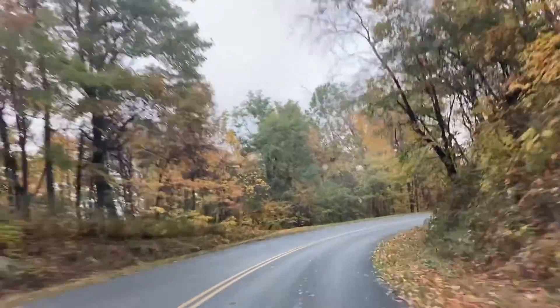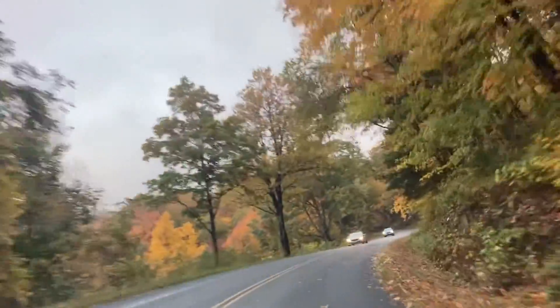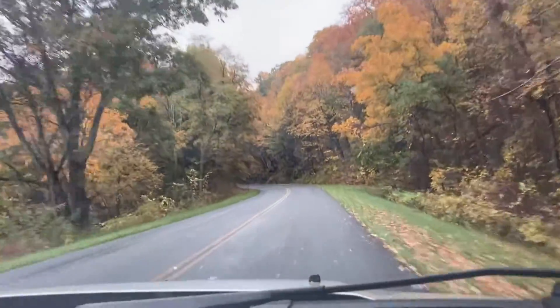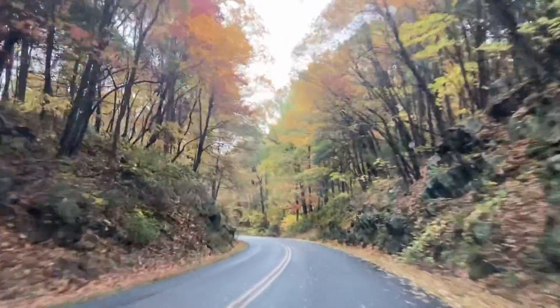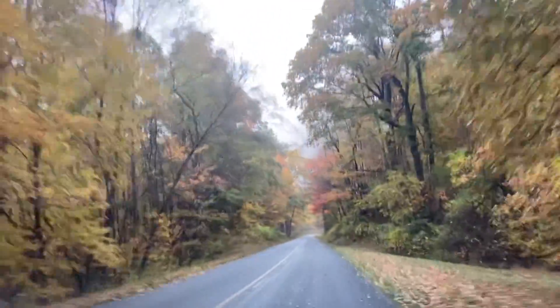We were just out driving. This was actually the day before my surgery, and I just kind of wanted to clear my mind. It had been raining all day, but we finally got a little bit of a clear view and we were able to go out and enjoy it. And I am so thankful that we did.